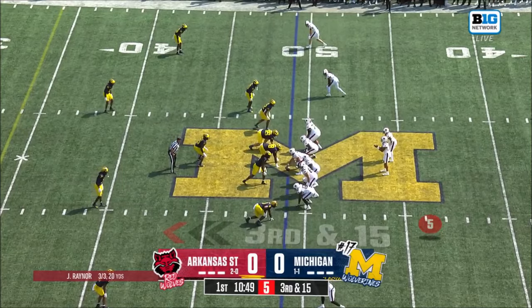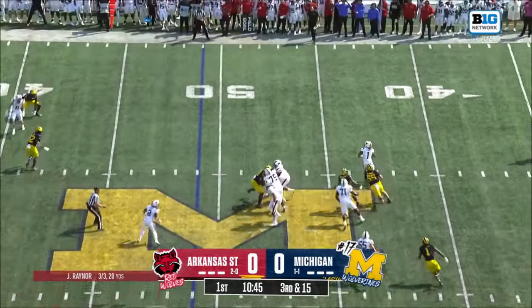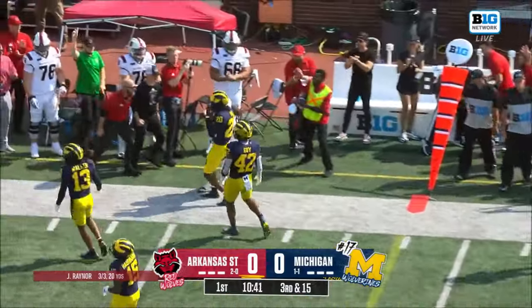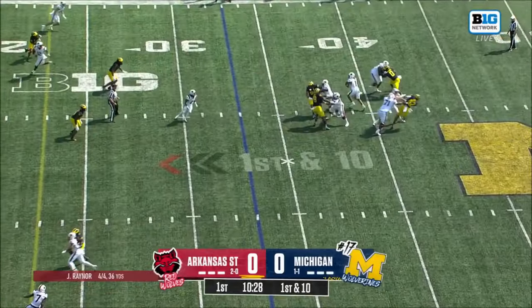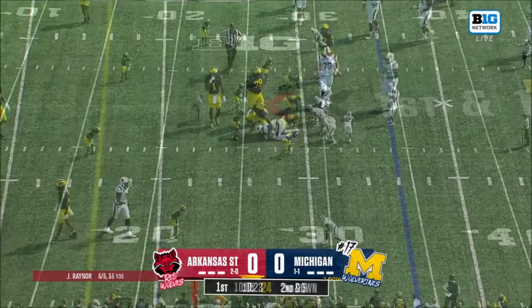From the Michigan 49, Rainer lets it fly. Catch made, first down Arkansas State. Understanding where the sticks are, and Jire Hill just has an awareness of where the sticks are himself. Goes across the middle, another decent gain on first down.